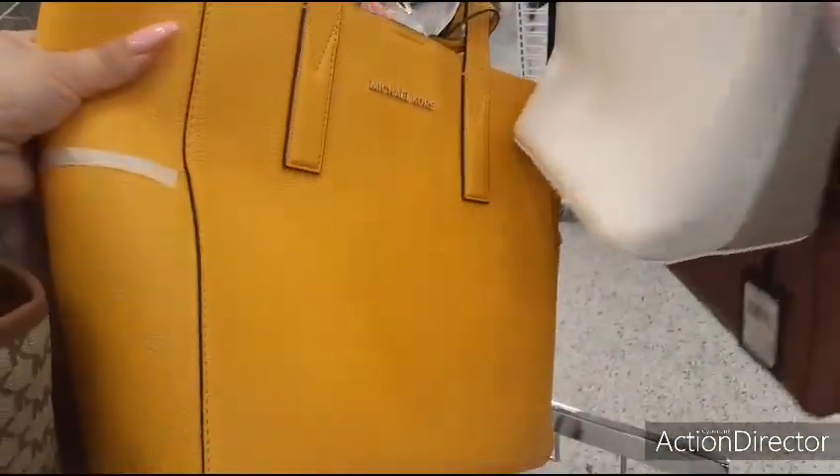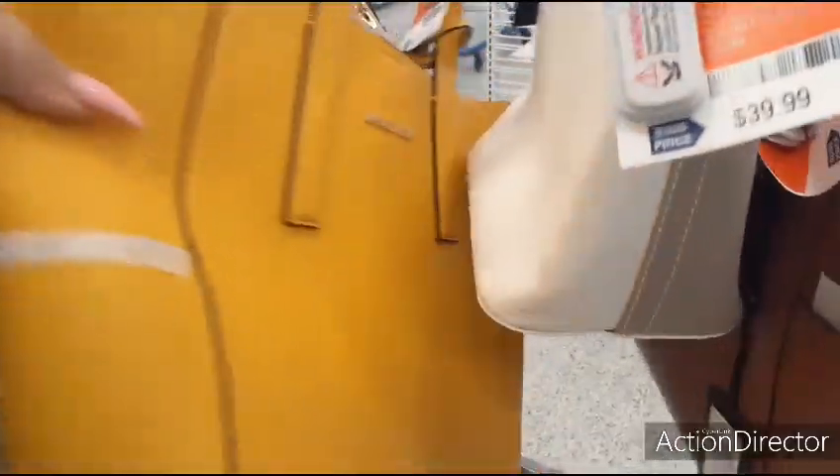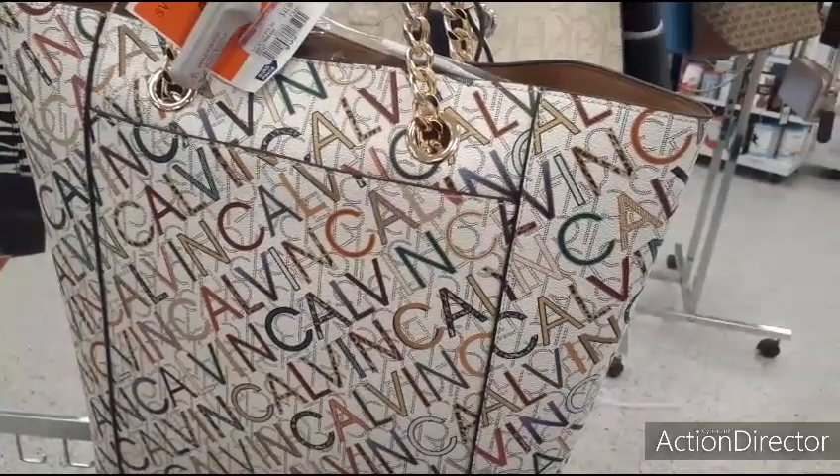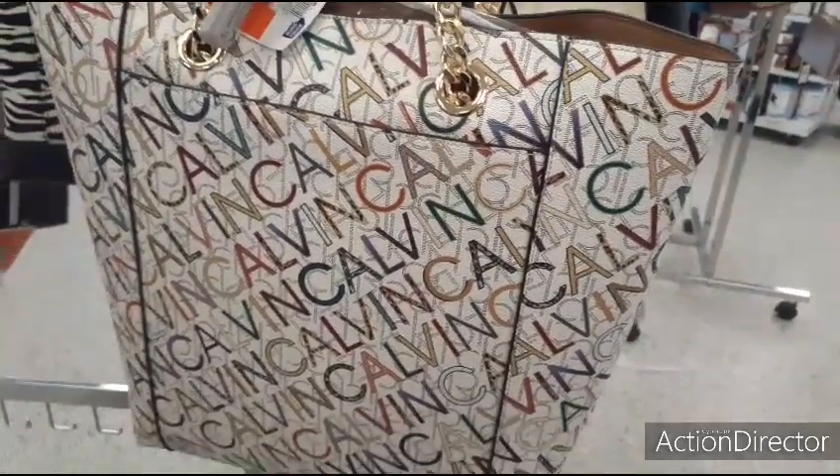I also have this cool yellow Michael Kors bag — that's $19.99. Wow, it's expensive. Alright, I'm actually going to end it here. I hope you all enjoyed our Ross walkthrough. As always, have a great day, a great evening. I will see you all later, my friends. Thank you so very much.